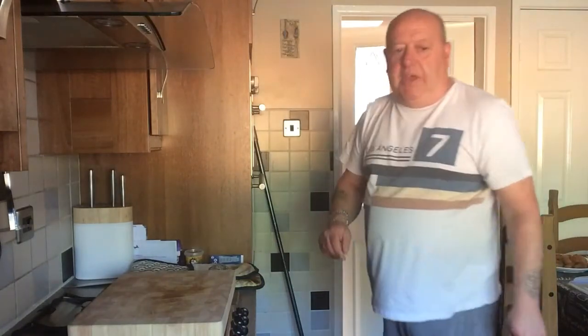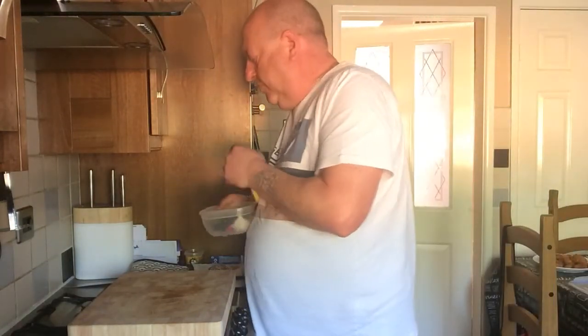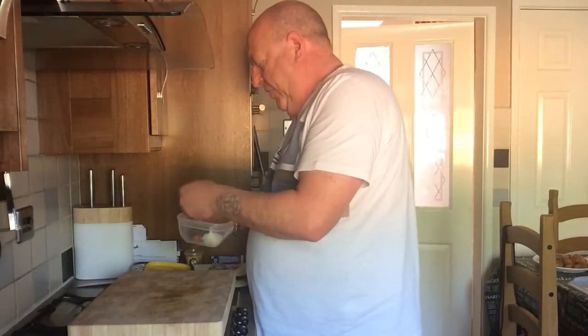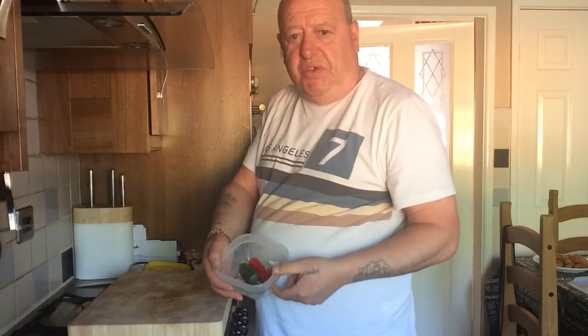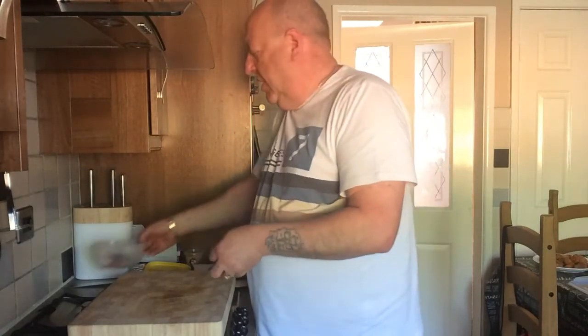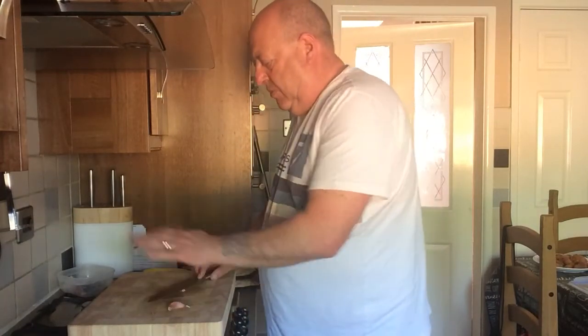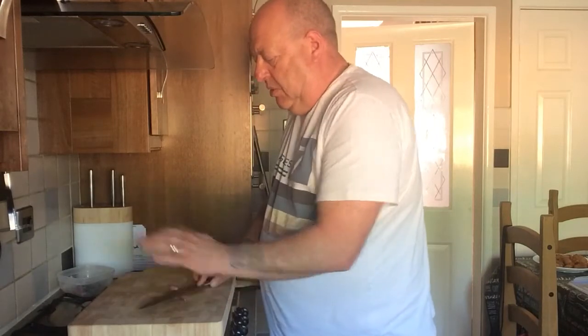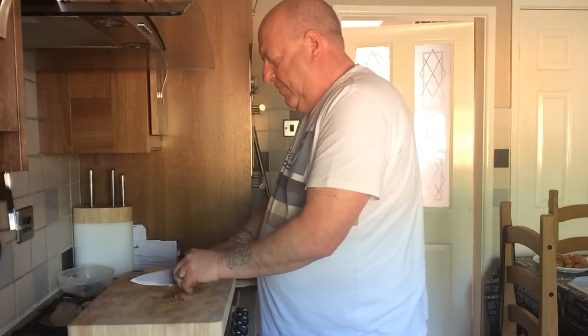Just put that over there. What we need for the coleslaw is my secret box with all the chilies and garlic and all that. Smash that like that, smash that like that, cut the ends off.